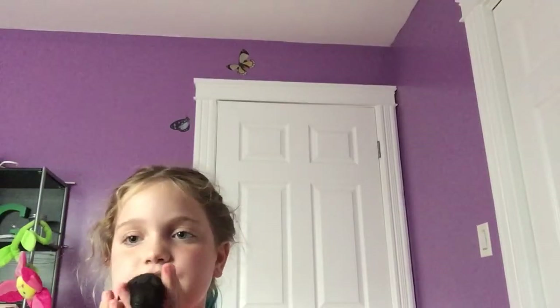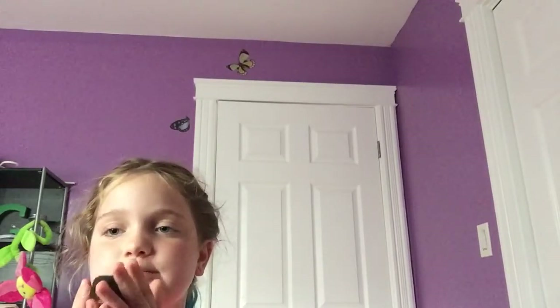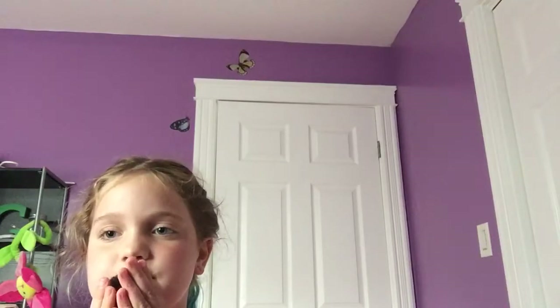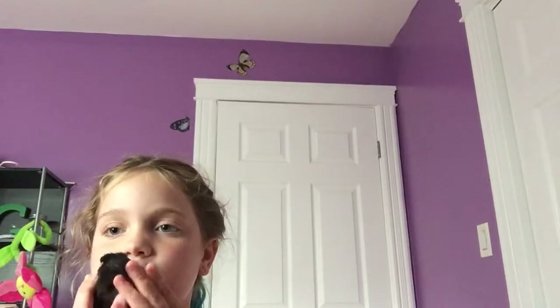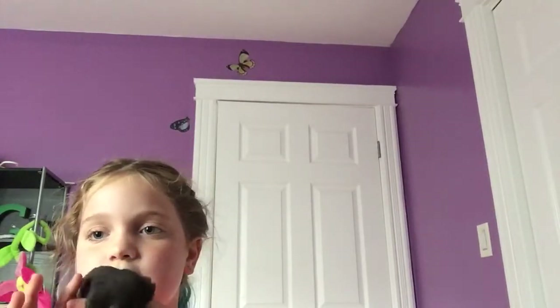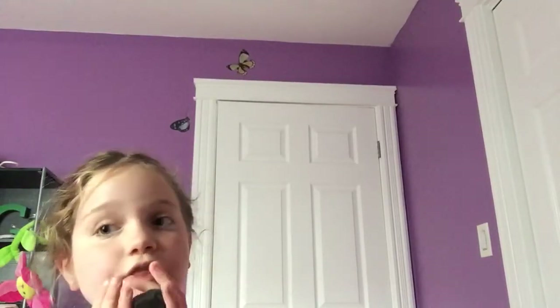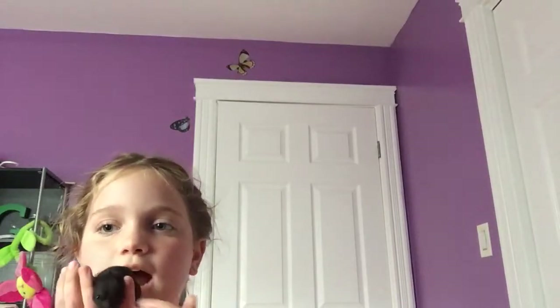Hamsters are pretty much nocturnal — they love to sleep during the day, and this guy loves to sleep. He just spit on me! The bedding I'm using for him, I forget what they're called, but they are brown, all natural, and have no dye.